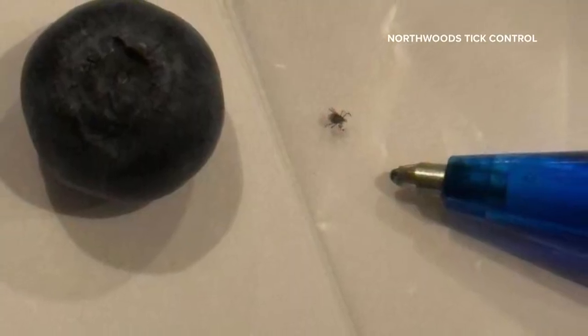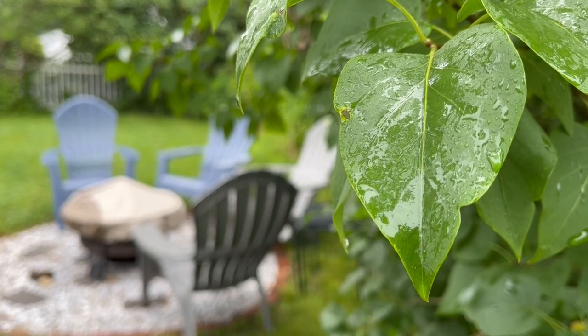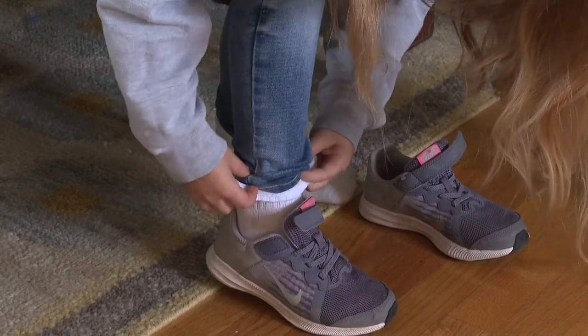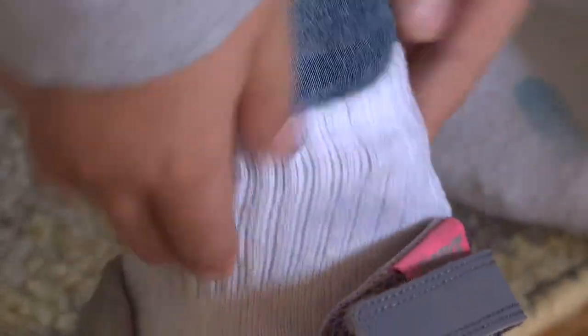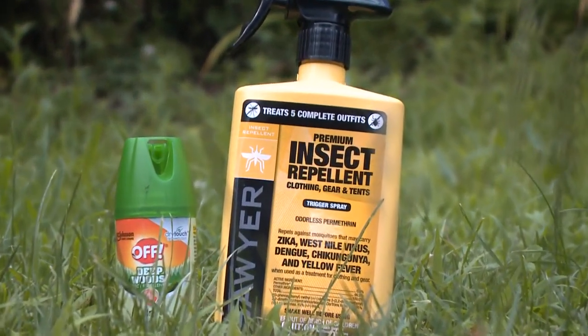Meanwhile, nymphs will be active until August before they transition into adults. While rainy conditions may have been keeping people from heading outdoors, experts say to always do tick checks, wear protective clothing, and use an EPA-registered repellent. Reporting for News Center Maine, Vivian Lee.